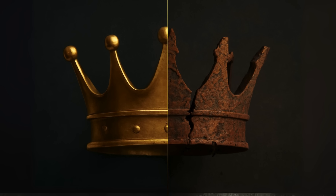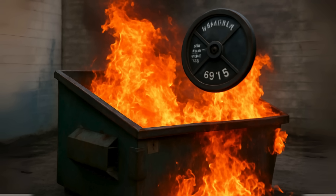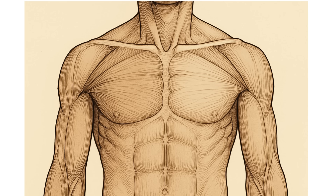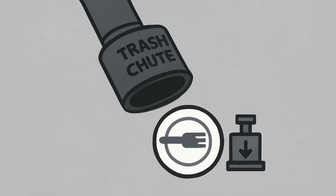The best and worst crown. So, after all that, what's the single best and single worst exercise for chest strength? The worst is easily the plate press. It's a gimmick that fails every single scientific test — there's no real load, no way to progress, and it barely activates your chest. Throw it in the trash.